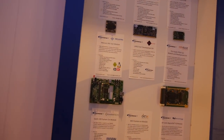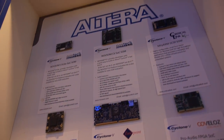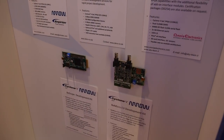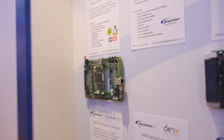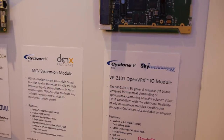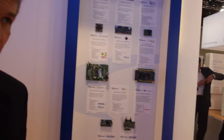Walking around the booth, you can see all these boards on display. We've had a tremendous amount of interest from partner companies to build out development kits and application-specific reference designs — this is just a sampling of those. Lots of companies working with the Cyclone, and they may work with Arria too, depending on the application.